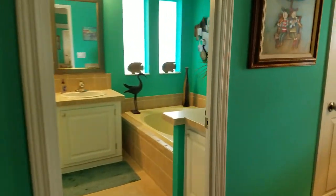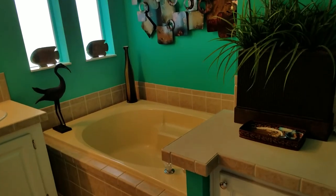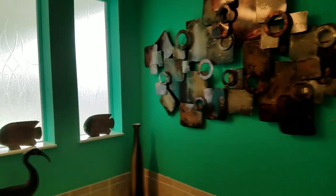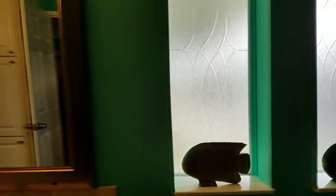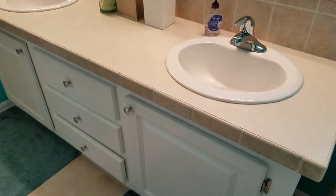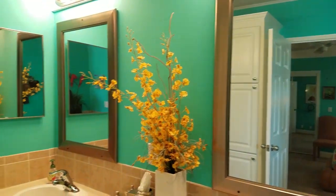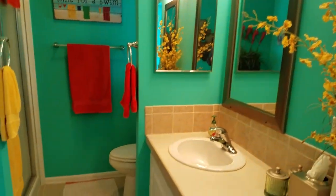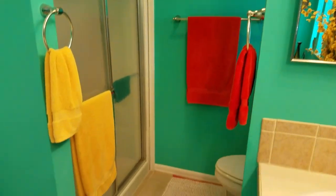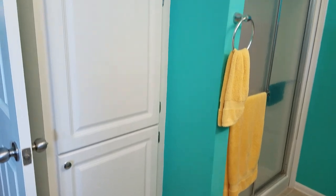When you walk into the master bath, you have a garden tub with some nice windows, a dual vanity with sinks and mirrors. Your walk-in shower is down at the end of the master, plus more storage.